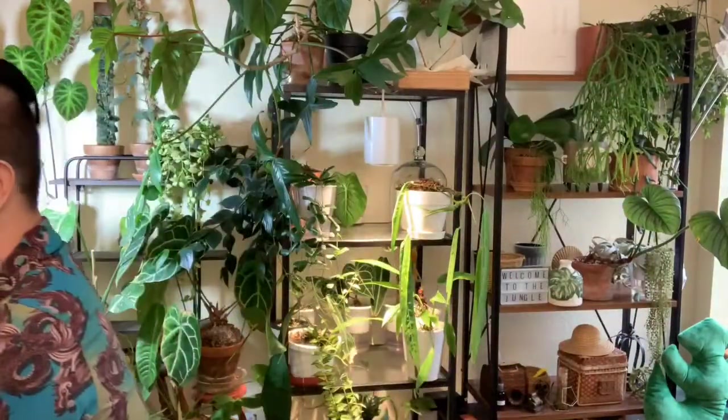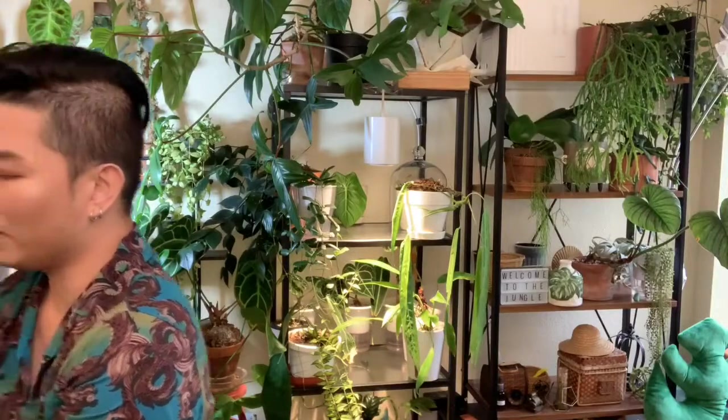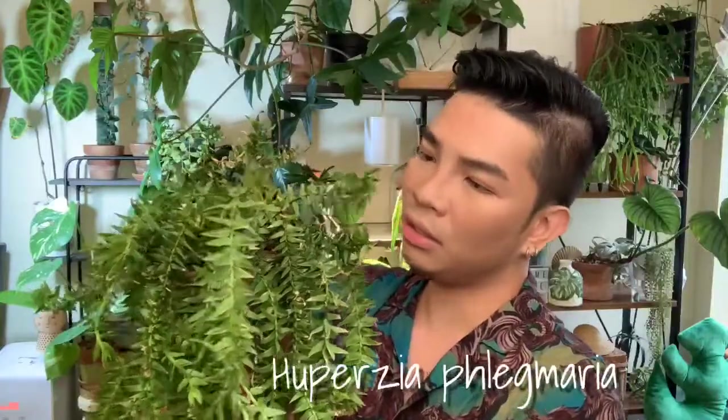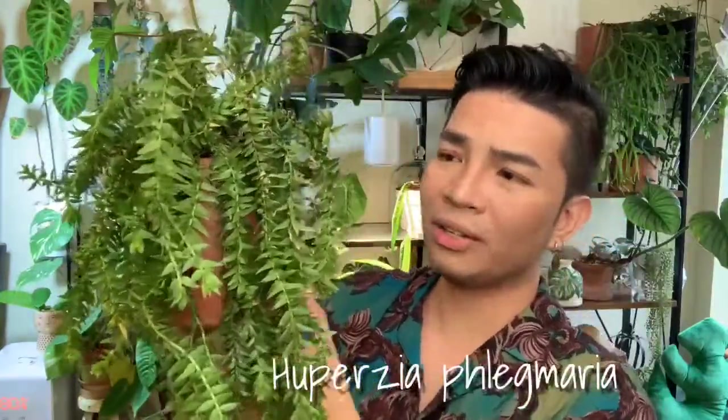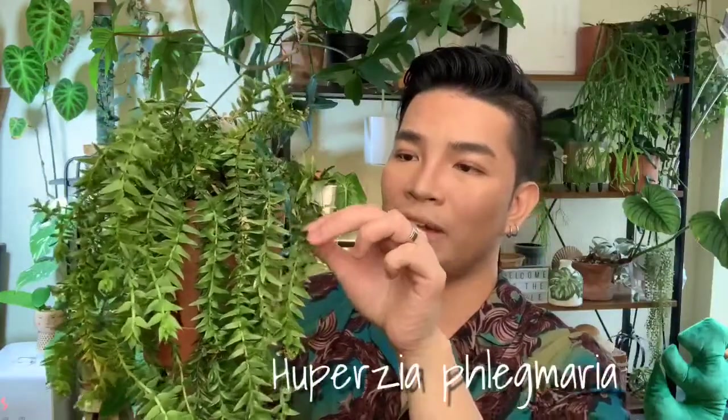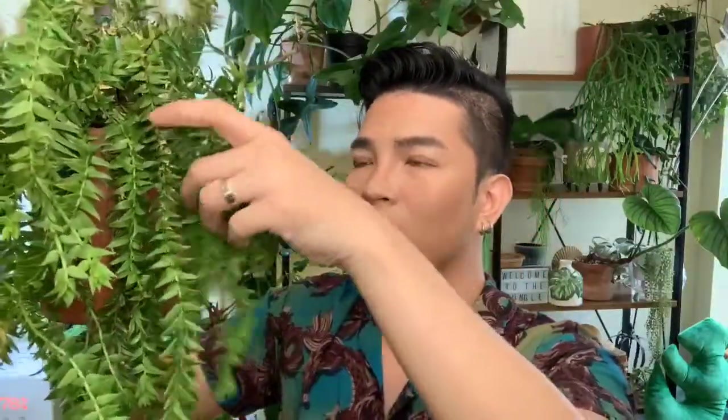And second to last is a Huperzia Phlegmeria. Now let's talk about general care. Basically, I don't feed my Hooperzias — well, I fed them by mistake once. But if you ever want to feed them, use a super weak strength fertilizer, because these epiphytes don't require a lot. An air plant fertilizer would work as well. You really need to be careful because it will burn the leaves.